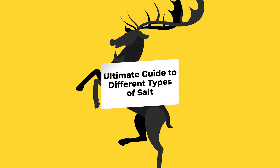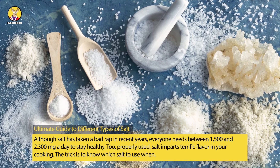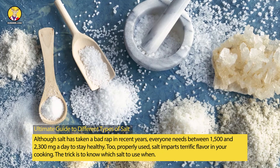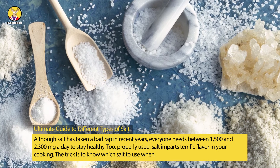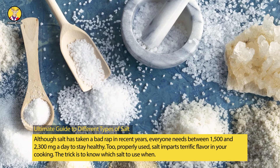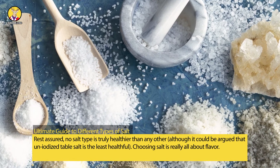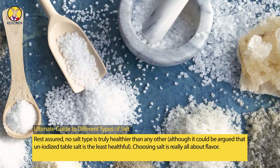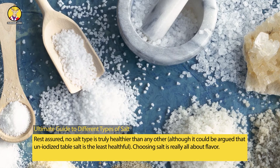Ultimate guide to different types of salt. Although salt has taken a bad rap in recent years, everyone needs between 1500 and 2300 milligrams a day to stay healthy. To properly use salt imparts terrific flavor in your cooking. The trick is to know which salt to use when. Rest assured, no salt type is truly healthier than any other, although it could be argued that iodized table salt is the least healthful. Choosing salt is really all about flavor.